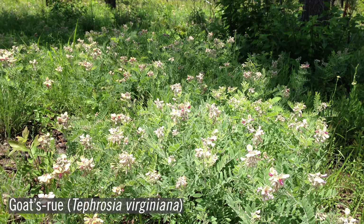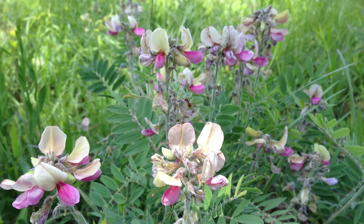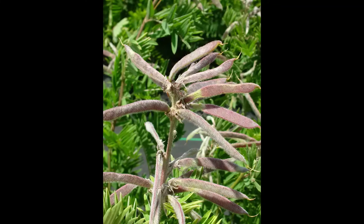Goat's rue, Tephrosia virginiana, has a clumping habit. The plant has silvery hairs, pinnately compound leaflets, and the flowers are a light, creamy pink. This is a longer-flowering species, blooming from spring to fall. The two-inch seed pods are slightly flattened, and the seeds are eaten by bobwhite quail, turkey, and many songbirds.